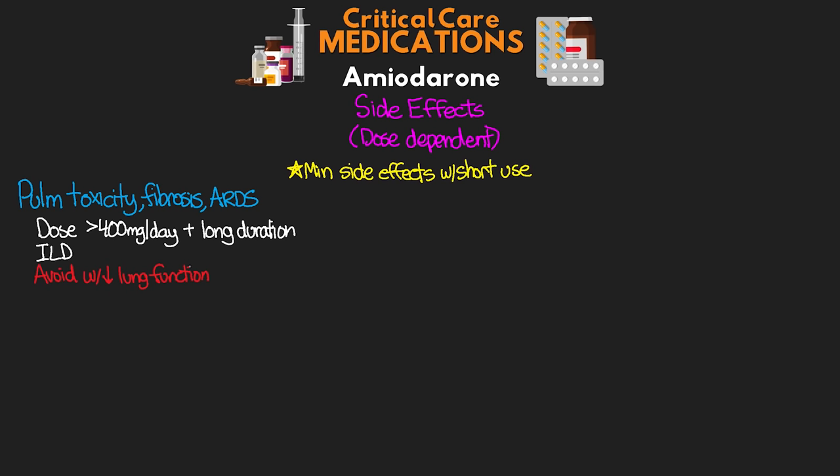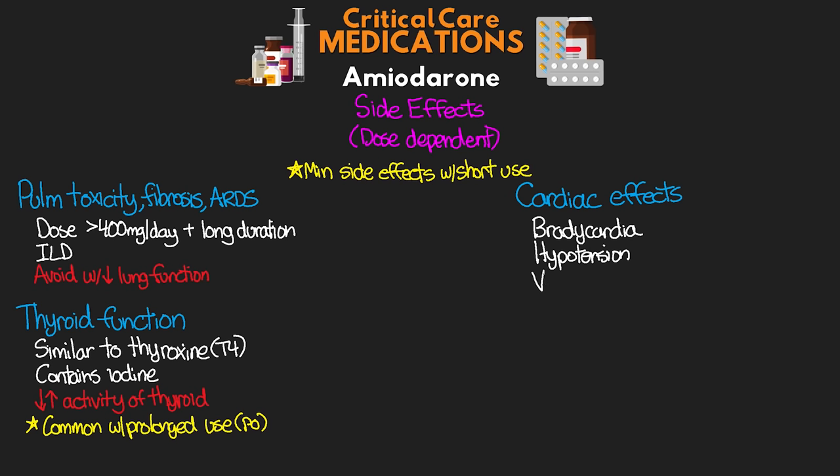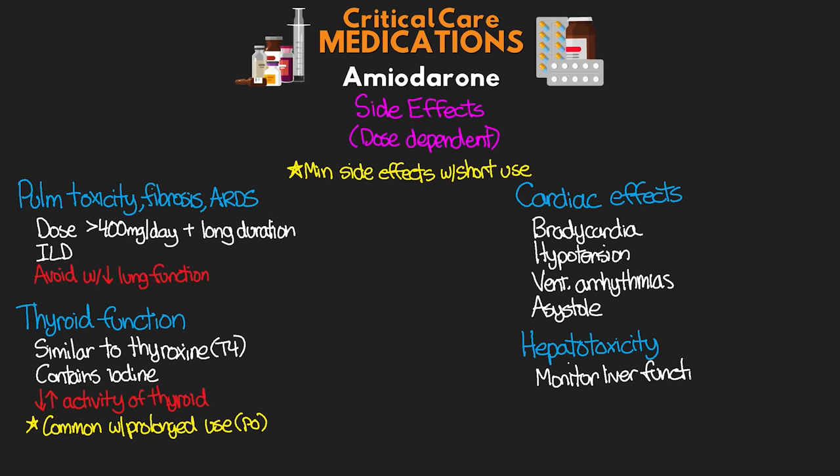Another potential side effect is related to thyroid function. Amio is actually structurally similar to the thyroid hormone thyroxine — T4 — and it also contains iodine. These factors can lead to either under- or overactivity of the thyroid, and this is somewhat common with prolonged use, particularly with PO dosage. We can also see cardiac effects such as bradycardia, hypotension, possible ventricular arrhythmias, and asystole. The last major side effect is hepatotoxicity — liver function is something we want to monitor as amio can be toxic to the patient's liver.